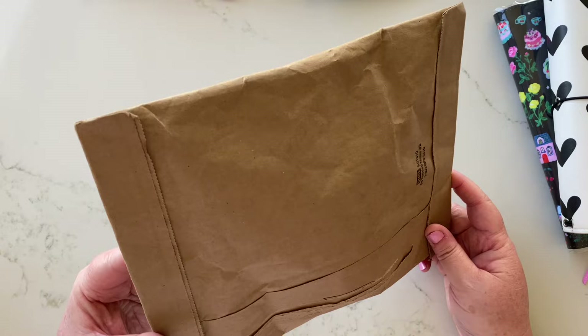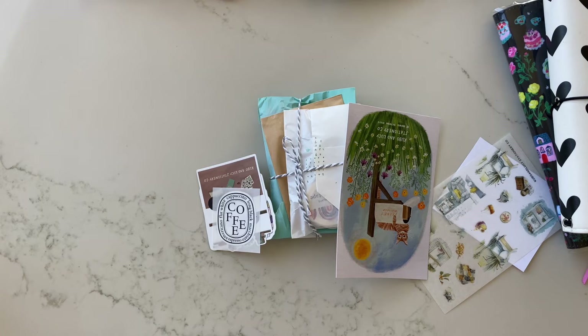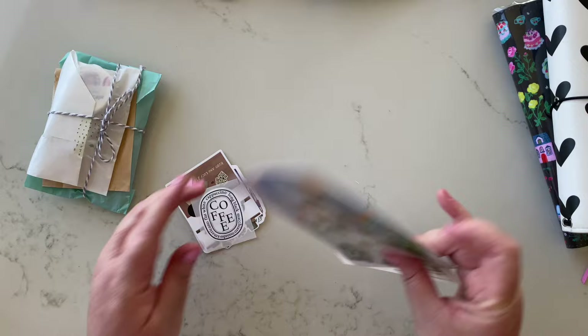Hi everyone and welcome back — this is my first video for 2024 and I've got a whole bunch of unboxings. This one is from Kubo and Lucy. If you didn't know, I have an affiliate code for Kubo and Lucy so you can get 20% off. They always package things so beautifully.